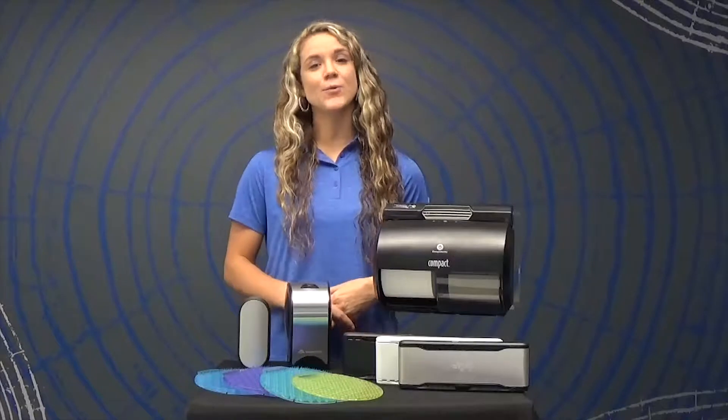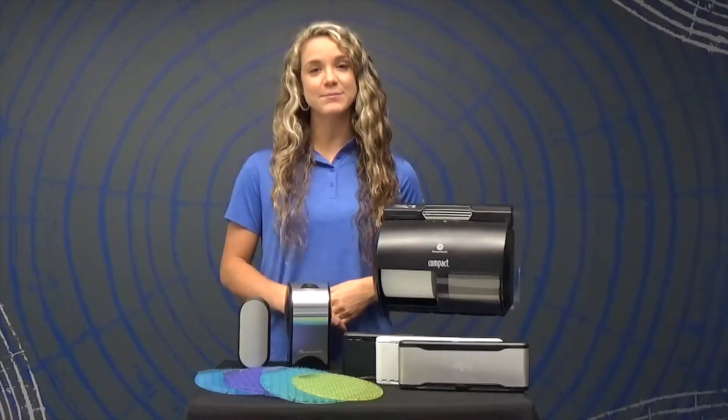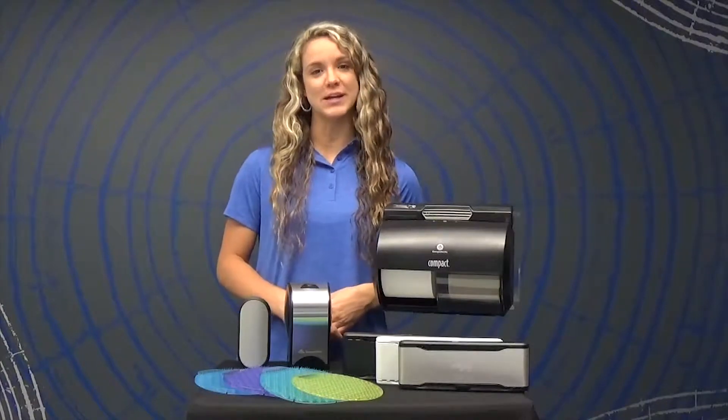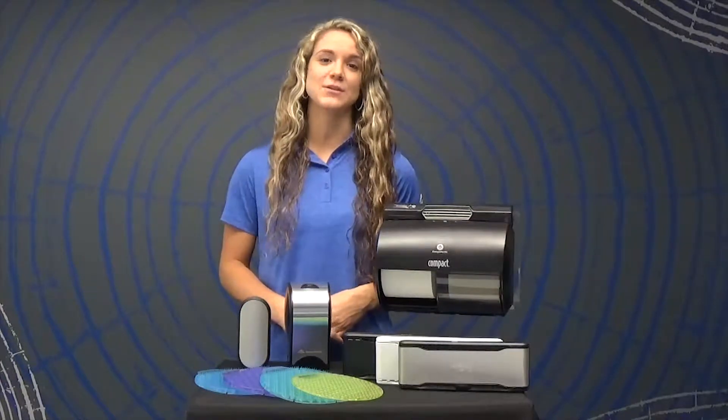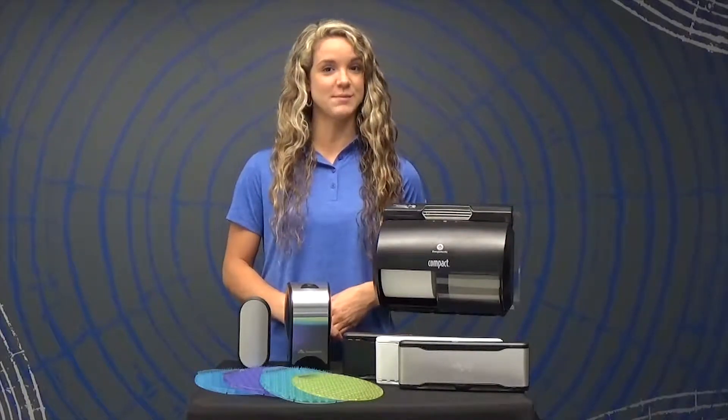Welcome! In this training video, we are going to walk you through a demonstration of the features, functions, and benefits of the ActiveAir Full Collection. The ActiveAir Collection from GP Pro provides long-lasting freshness to continuously keep the whole restroom smelling clean.